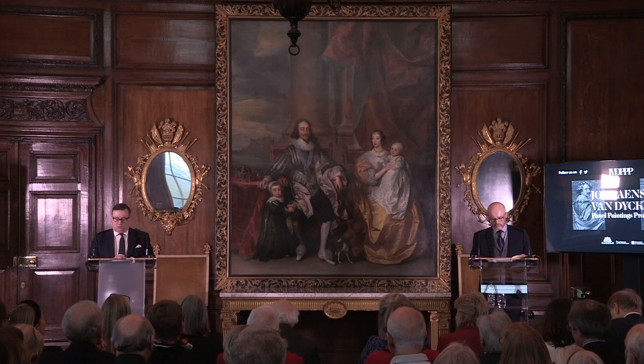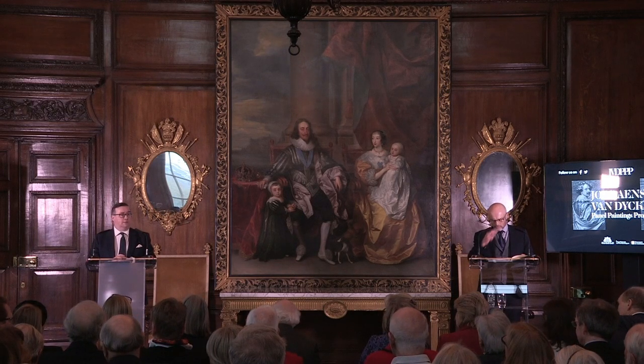So the title of our talk is The Royal Hospital Great Peace — Van Dyck or Not Van Dyck?